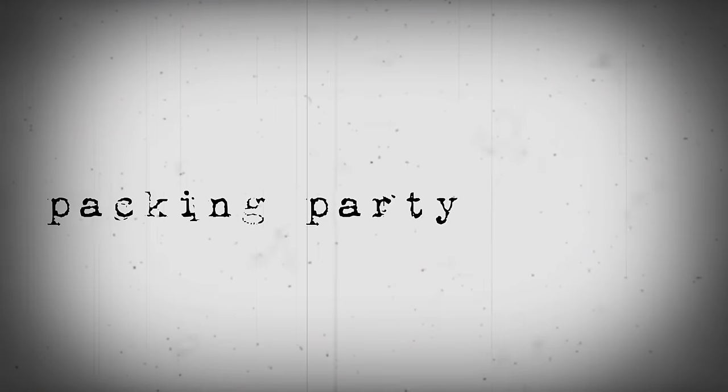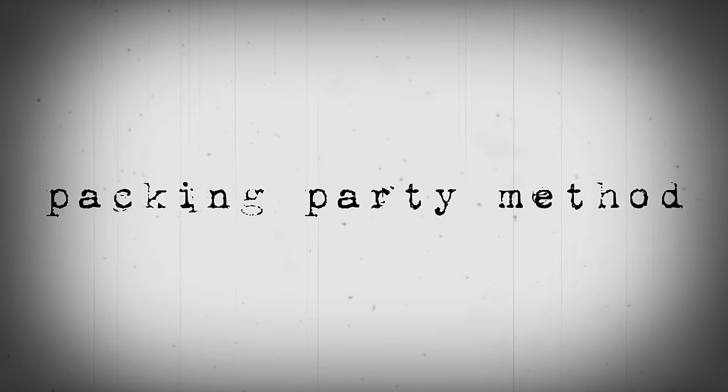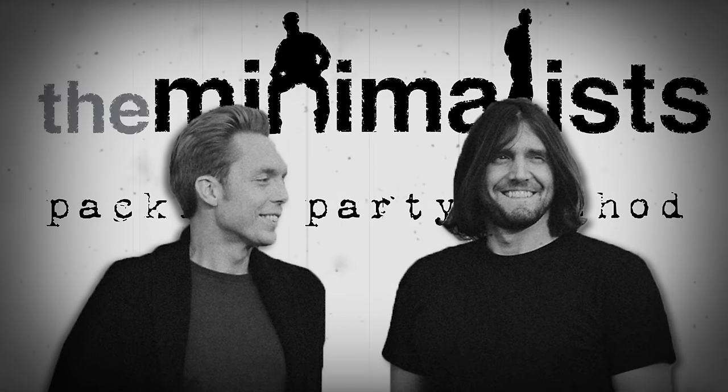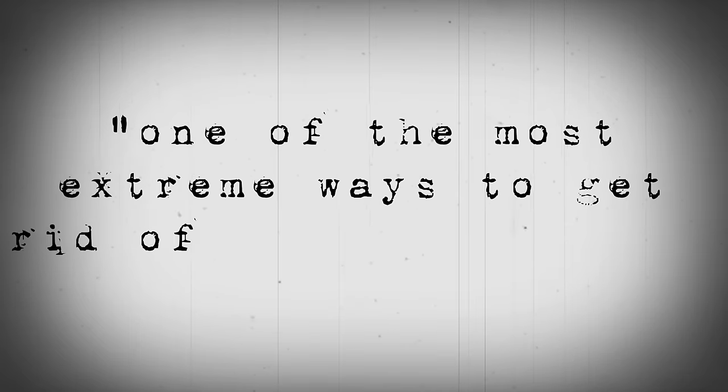Have you ever heard of the Packing Party Method? It's a method coined by Joshua Fields Milburn and Ryan Nicodemus, and it's sometimes referred to as one of the most extreme ways to get rid of all the clutter you own. Here's how it works.